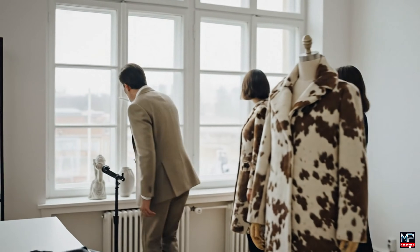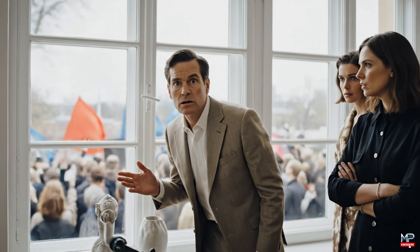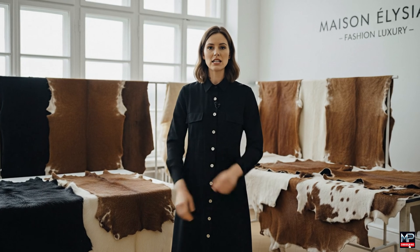What on earth is happening out there? I have no idea. Should we call someone? What's going on out there? It's my job. If I sell, it's because people buy. There's a demand — I just need it.